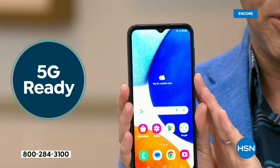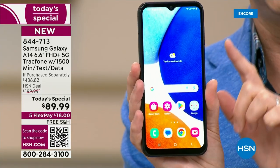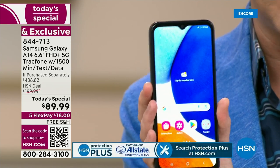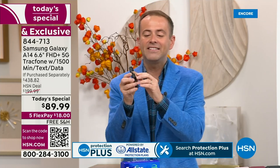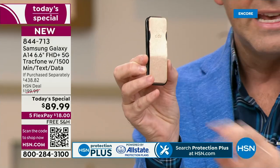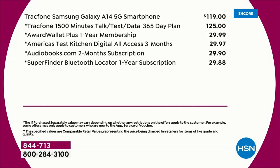This is TracFone, and here's the deal: you get the brand new A14, never been a Today's Special before. We are $89.99 versus an if-purchased-separately of just shy of $440. We're going to include everything you need — including the car charger, including this clicker, which is a way to hold your phone and works as a stand. The 1,500 minutes of talk, text, and data — that's $125, a year's worth of service. The phone alone is $119 if you just stopped there.